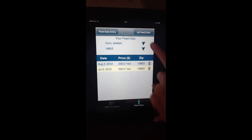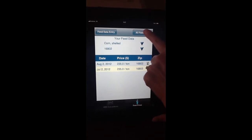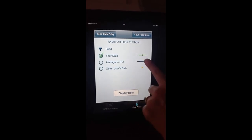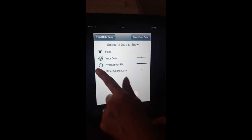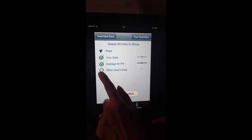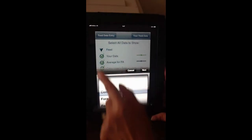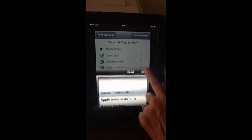And then we can look at all feed data. You have this choice of evaluating your data. You can look at the average for Pennsylvania, and you can look at other users. And we want to stick with shelled corn.